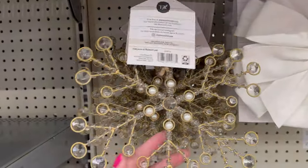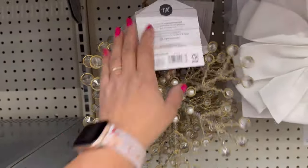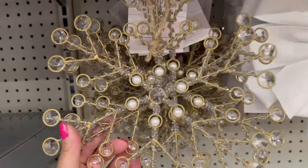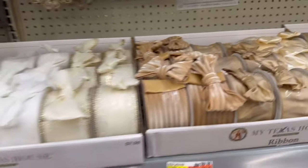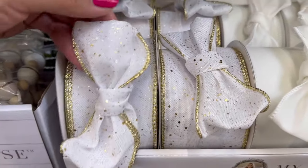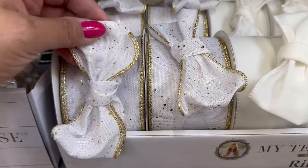They have one of these like the At Home store does — $7.98 for this one. I like the little pearls on here. It's cute. They have a lot of nice ribbon right here. Look how beautiful this one is, starting with this white one. It looks like all of these are $7.98.